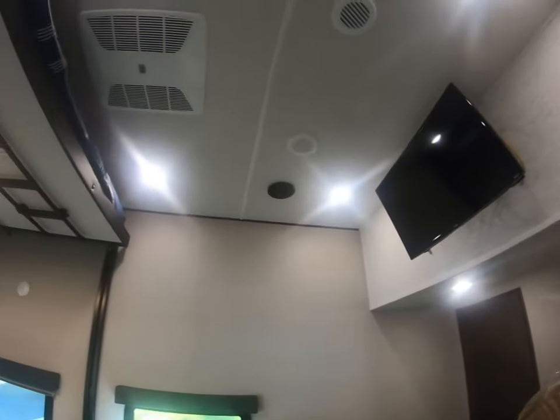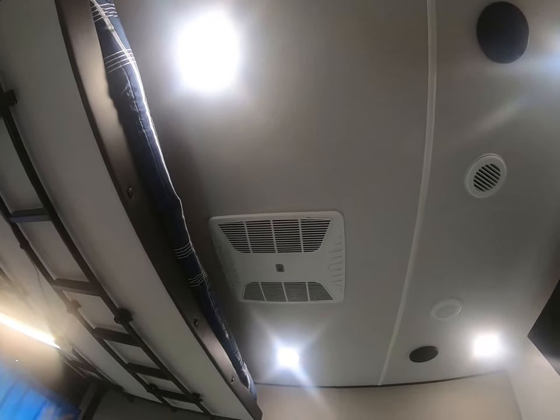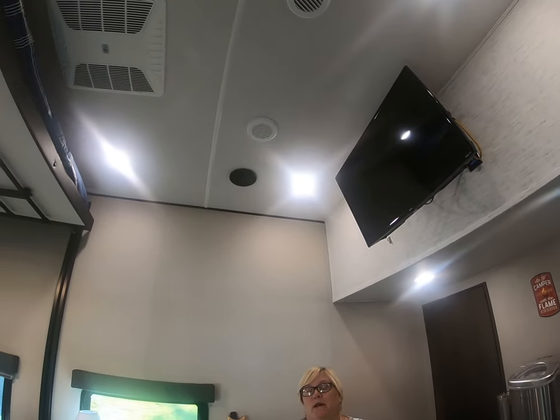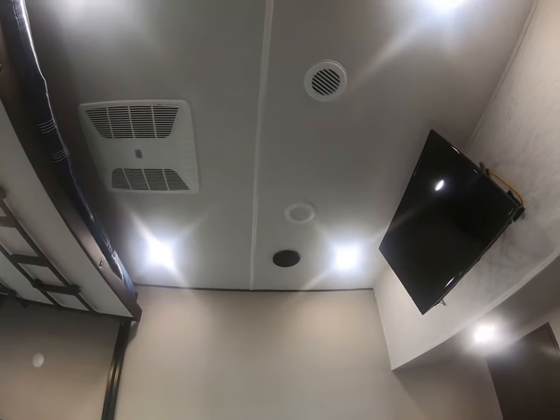This RV has three air conditioners, which was one of the options we also wanted. They don't all run at the same time — they synchronize basically. When one goes off another one comes on. It's not by programming — if we set them all at the same temperature, whichever room is the warmest comes on first, but it blows air in all three rooms because of the racetrack ductwork that Grand Design puts through their ceilings.